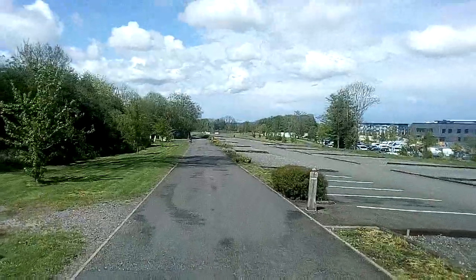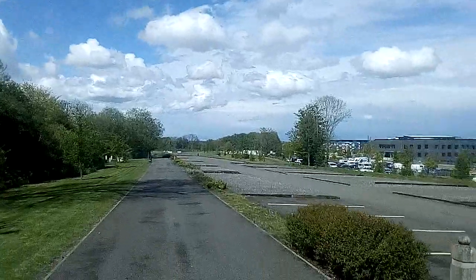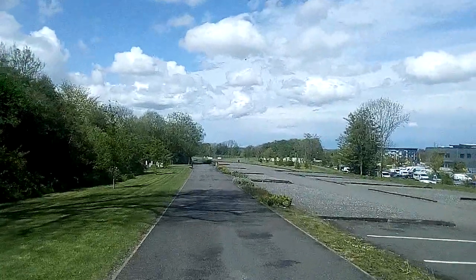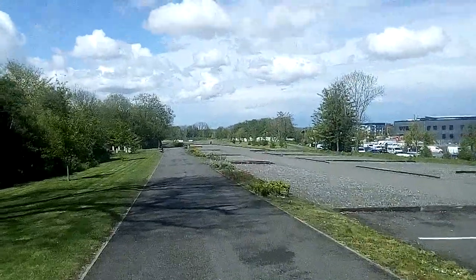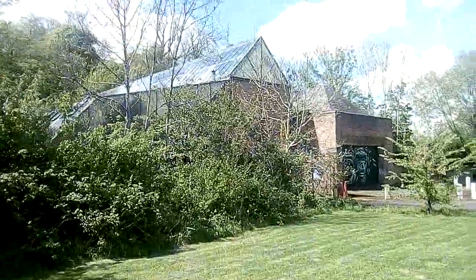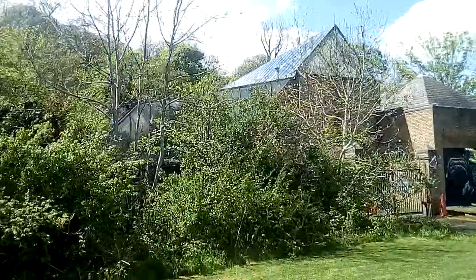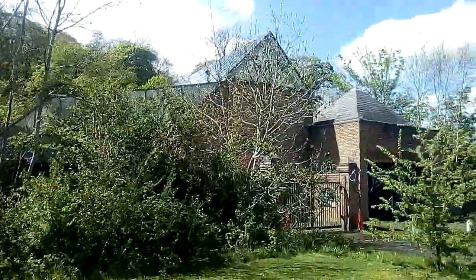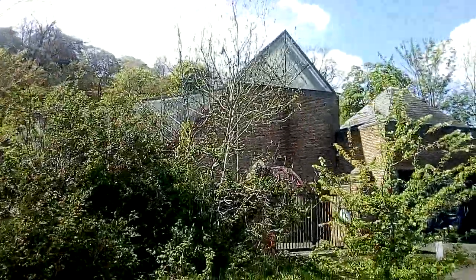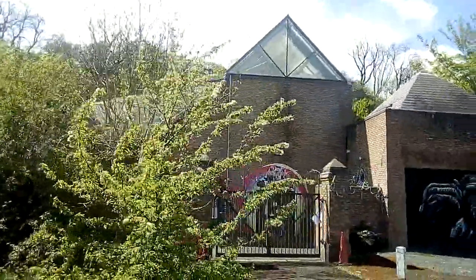It's actually a really nice walk along here, especially on a day like this — always nice and enjoyable. This is the actual back part of Dudley Zoo and Castle, otherwise known as just Dudley Zoo. That's the actual tropical house — all tropical birds, lizards, etc.